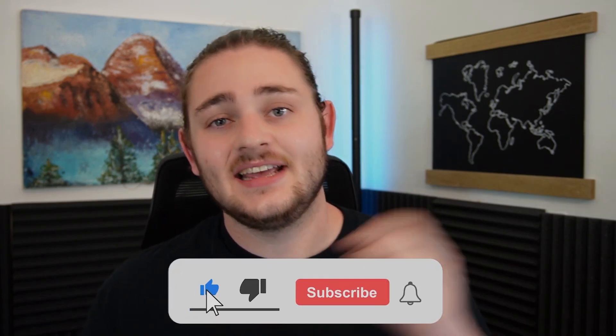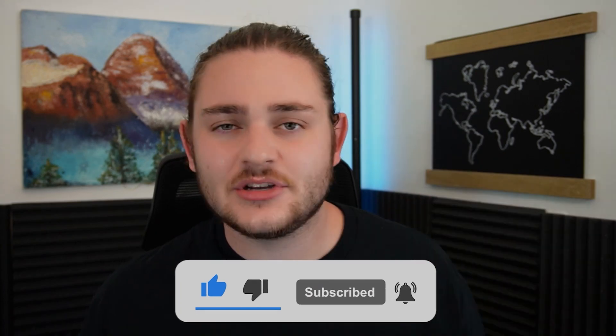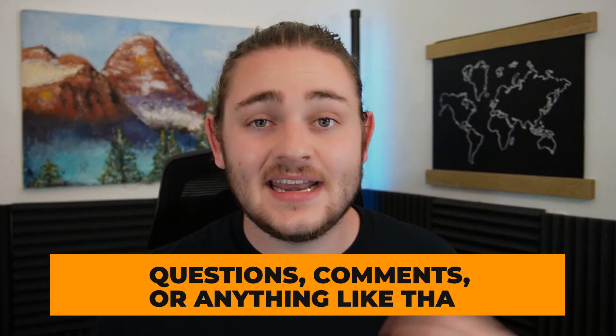I hope you enjoyed this video and got a ton of value out of it. If you did, please hit that subscribe button down below — we'd really appreciate that. If you have any questions or comments, I'm always happy to answer those down below as well. I really appreciate you guys watching and I will see you next time.